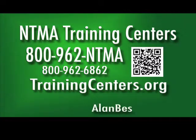New classes are about to start. Call the NTMA Training Centers in Ontario and Santa Fe Springs at 800-962-NTMA, or 800-962-6862, or trainingcenters.org. See them on Facebook.